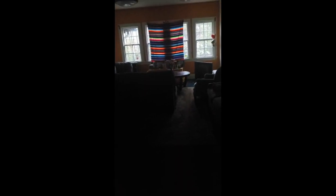In here, the lights are off at the moment, but this is the multicultural space. And you can see the shrine for Día de los Muertos.